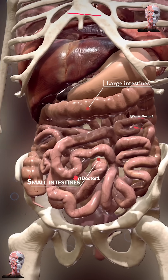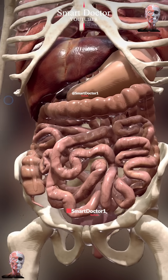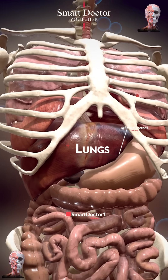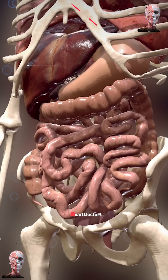The small and large intestines process food, the liver filters toxins, the stomach breaks down nutrients, the diaphragm facilitates breathing, the lungs oxygenate blood, and the heart pumps it through the body. These vital organs work together to sustain human life.